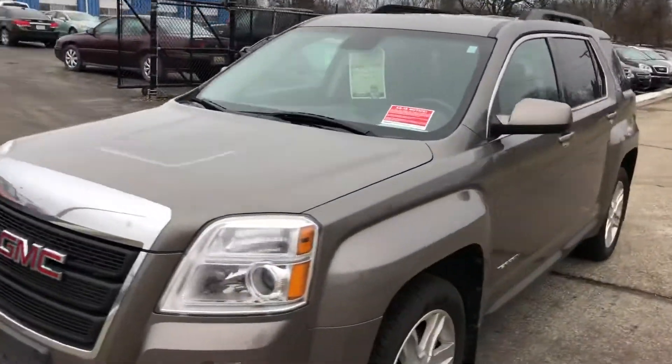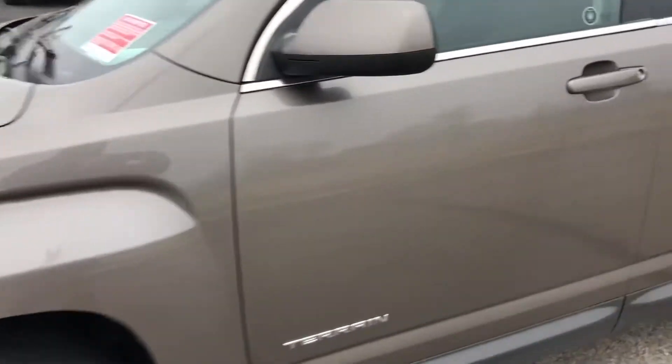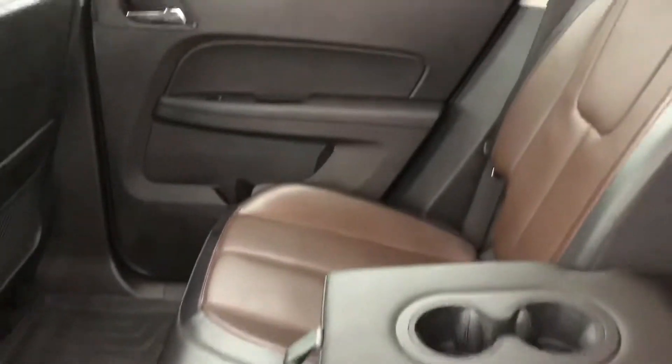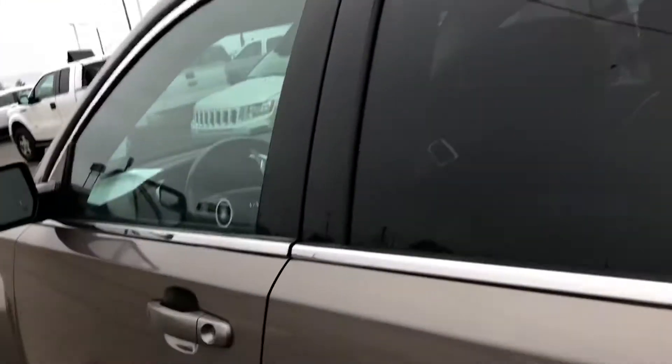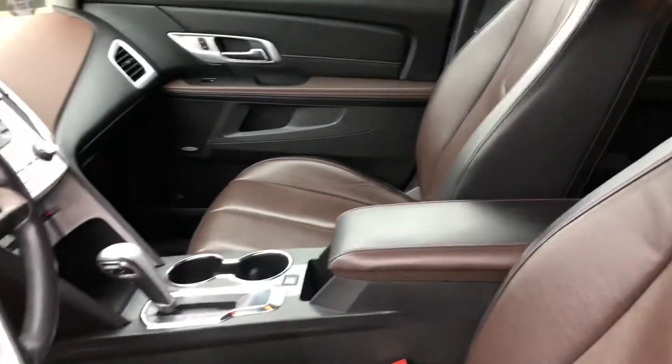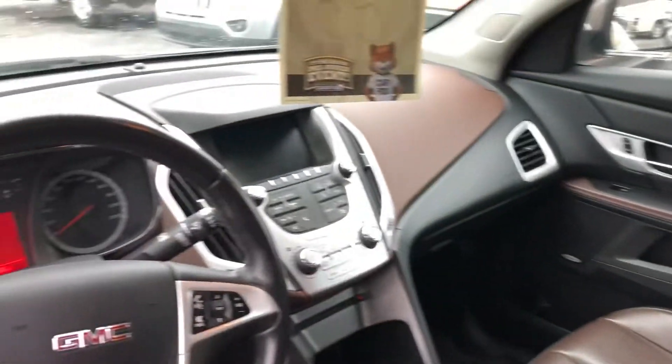Let's take a look inside. This one's leather, loaded. Power seats, heated seats, new keys for the phone, backup camera, there's your sunroof.